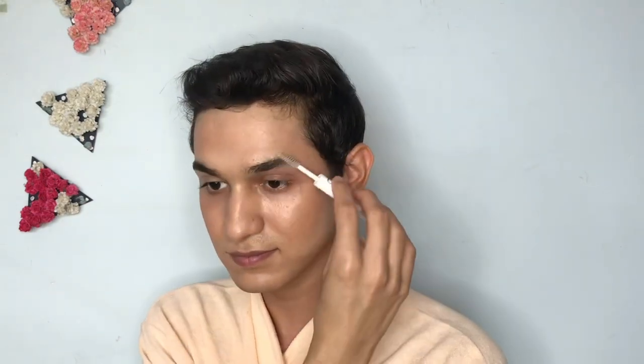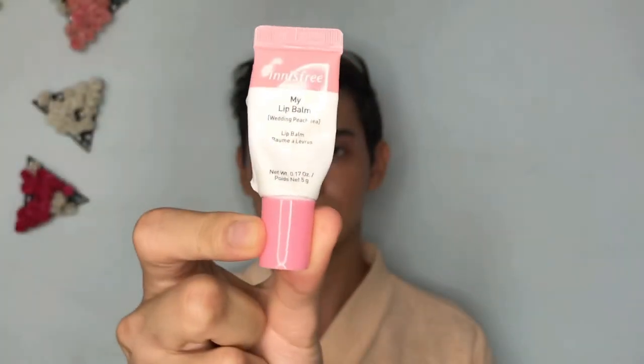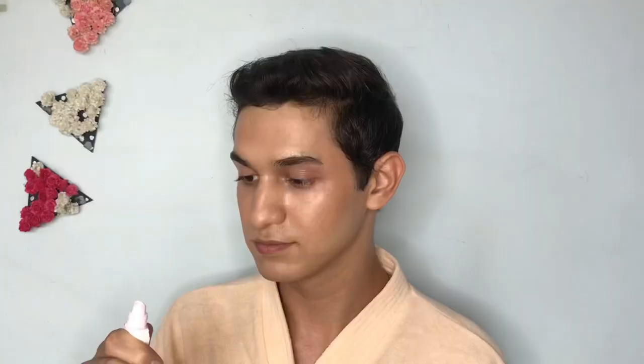Moving on to my eyebrows and lashes, I use the Clear Gel from e.l.f. It's a lovely, super affordable clear gel. I don't really do my eyebrows much — I just comb and set them with the gel since they're already pretty thick. I use the same transparent gel on my lashes too. Then I move on to lip balm — the one I'm using is from Innisfree in the shade PHD. I absolutely love this lip balm. It's super moisturizing, hydrating, and looks beautiful on the lips.